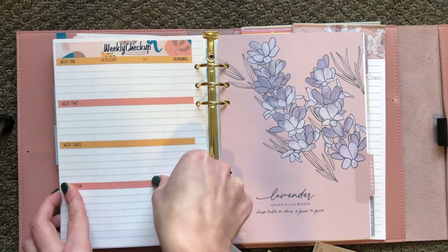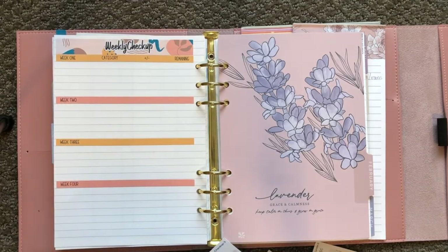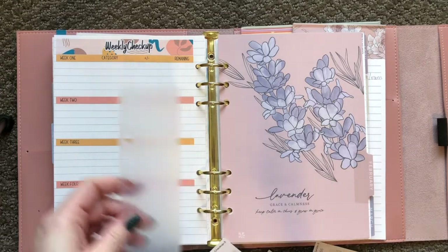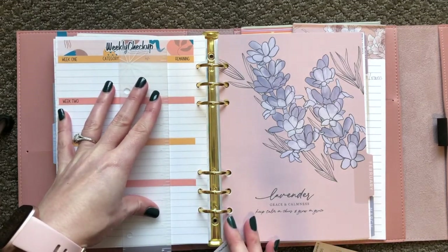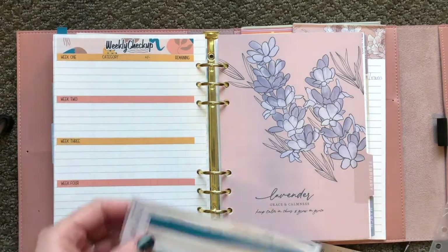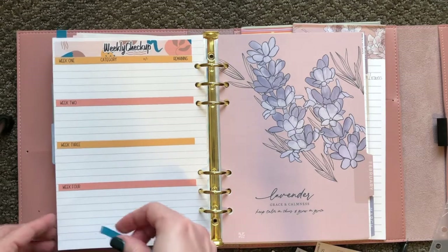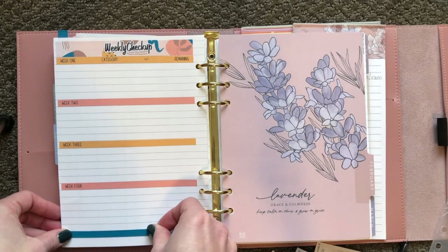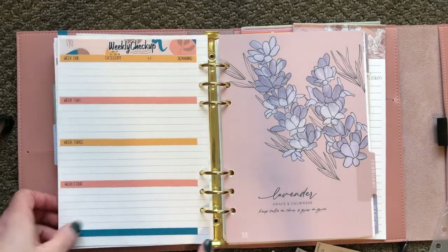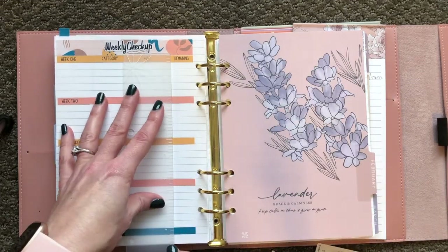Here is where I will track spending categories, because most of the time this money just sits in this account — it is truly a savings account. So unless it's time to pay a bill with it or like at Christmas time when we've spent the Christmas budget, unless it's time to spend one of those budgets it's really not getting touched.